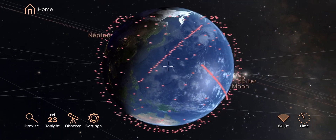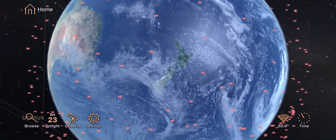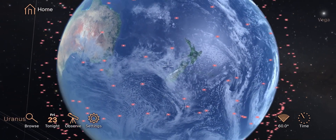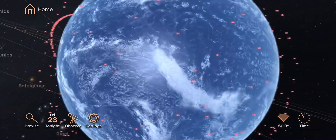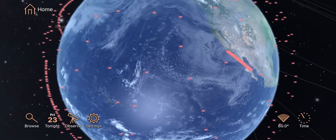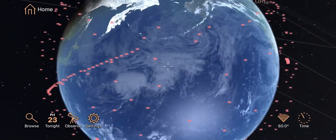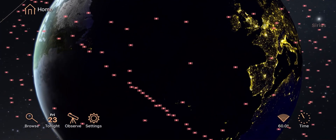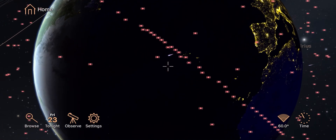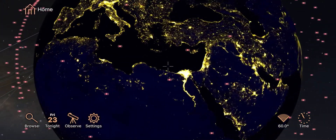The Starlink satellites are no longer as visible as they originally were due to mitigation of the brightness using sunshades on the bottom of the satellite. But they are still quite visible on two or three days after the launch while they're still bunched together in the chain — you can see my last video posted on YouTube depicting that. Once they climb into their orbital slots they are much harder to see with the naked eye, being about sixth magnitude, but through binoculars you can still track them and see them. It's quite a neat sight.